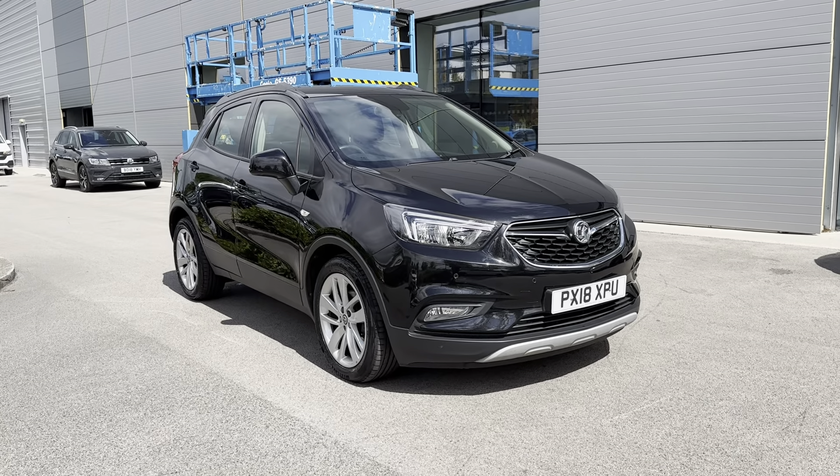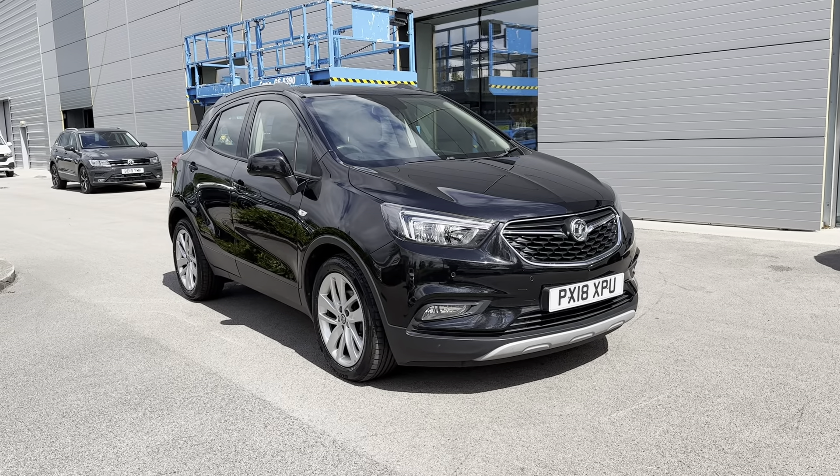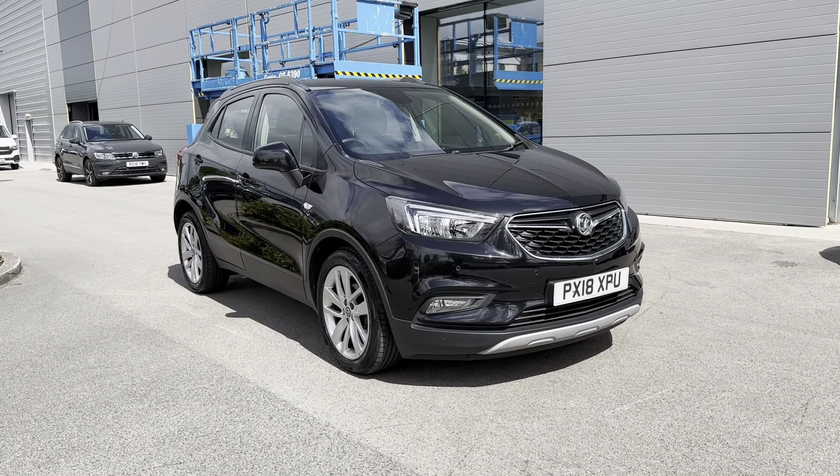Hi, I'm Jordan from Motor Match Crewe, and today I'm going to be showing you around this used Vauxhall Mokka X ecoTEC Active. It's a 1.4 petrol manual finished in this fabulous black exterior colouring.